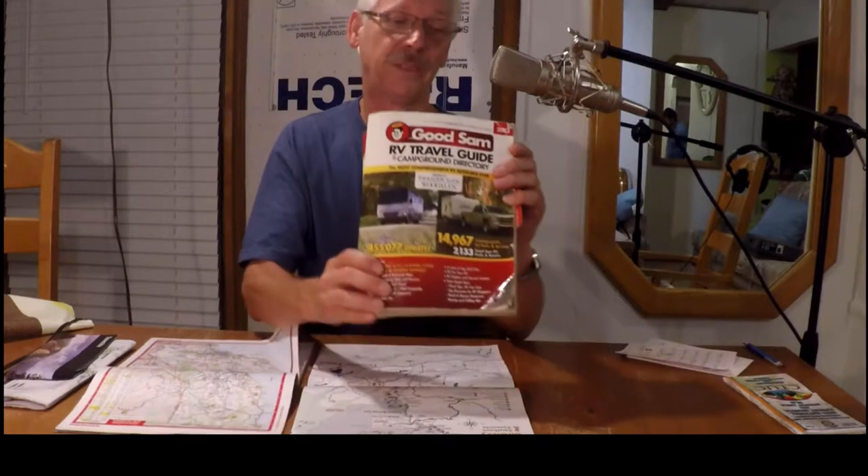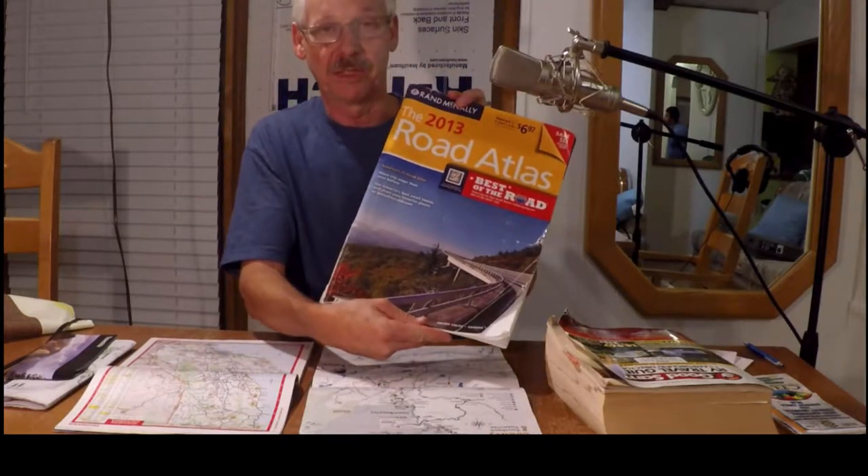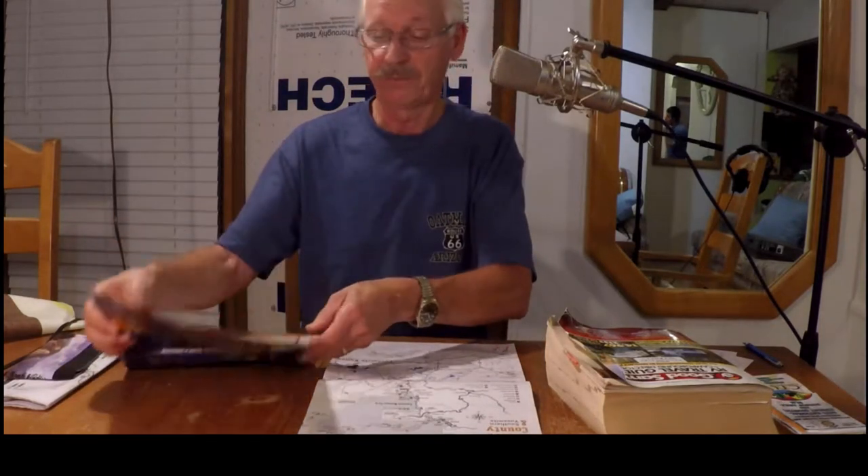First of all, this book right here is really neat — worth getting. Pick it up at RV supply stores. It tells you where camping places are, what they have, if they have showers, where they're at, and gives you directions. These other things here are just maps I picked up along the way — a visitors guide, a KOA campground directory. You get those free at RV parks.